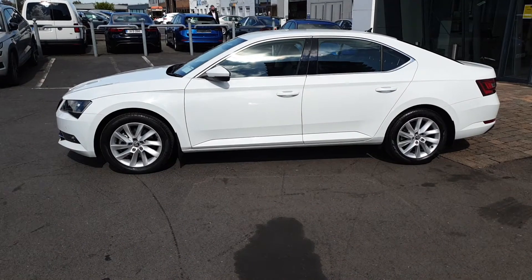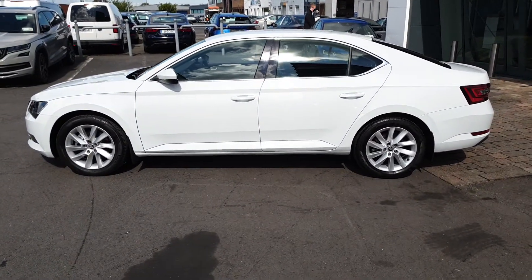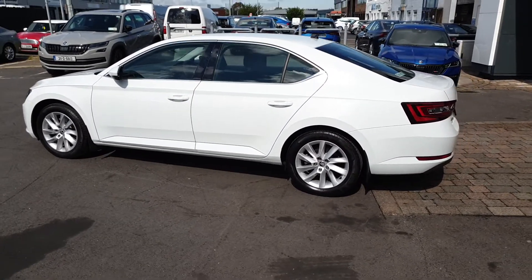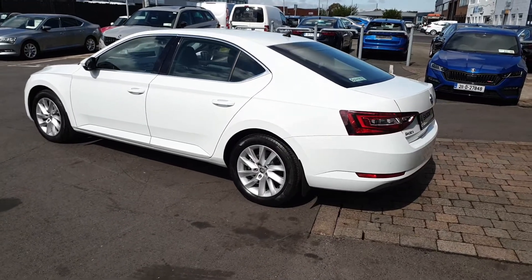This car was bought nearly new in 2019 and has a full Spirit Skoda service history. The car will also be fully serviced before sale and will come with two years warranty and two years roadside assistance. We offer low interest rate finance and free nationwide delivery.